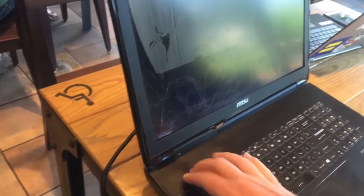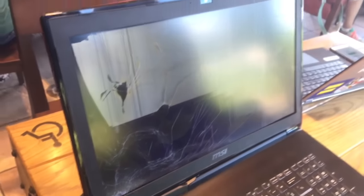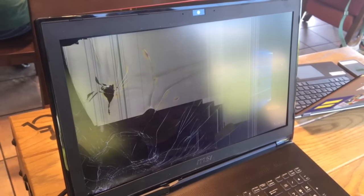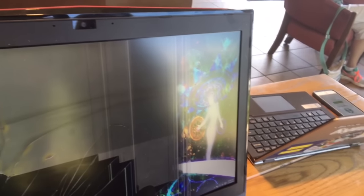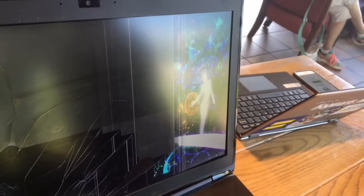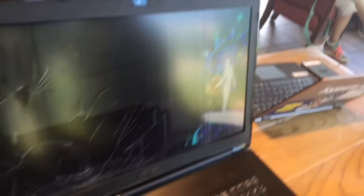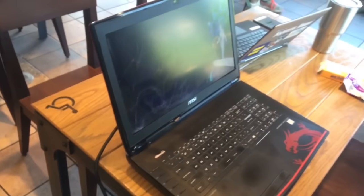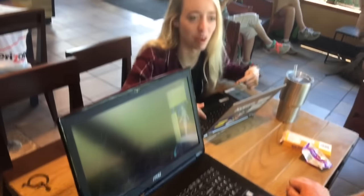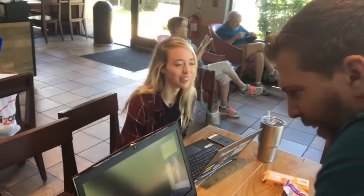That bodes well for the internal components, because there's a chance that the internal components are okay. You can see Windows! This laptop stock was $3,000, then I added another $1,000 with the components at least, so it's about a $4,500 laptop. Holy cow.